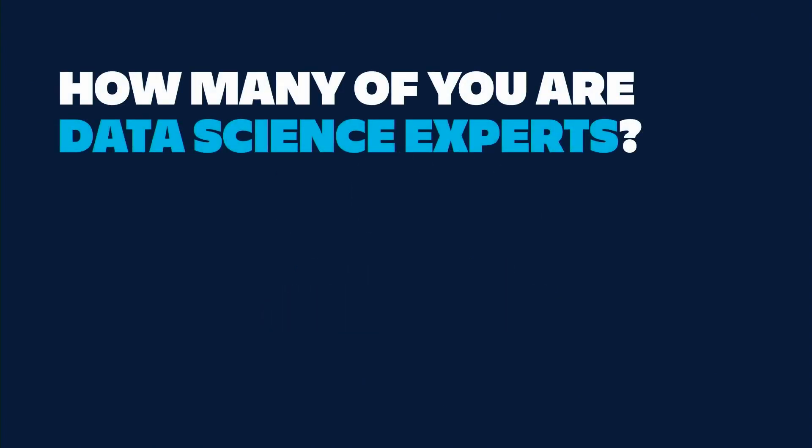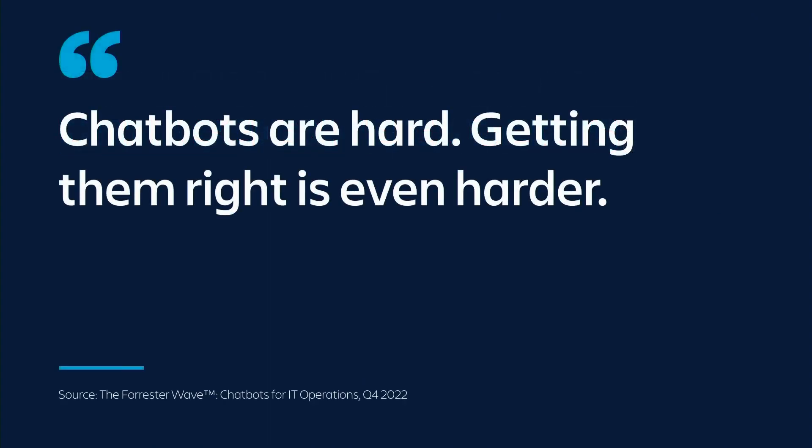How many of you would consider yourselves a data science expert? We're marketers, we're product managers, we're IT admins. Ultimately we all want to deliver really great service experiences for our customers, but we shouldn't have to have a data science background in order to do that. As our friends at Forrester said, chatbots are hard and getting them right is even harder. So how are we getting it right with the JSM virtual agent?